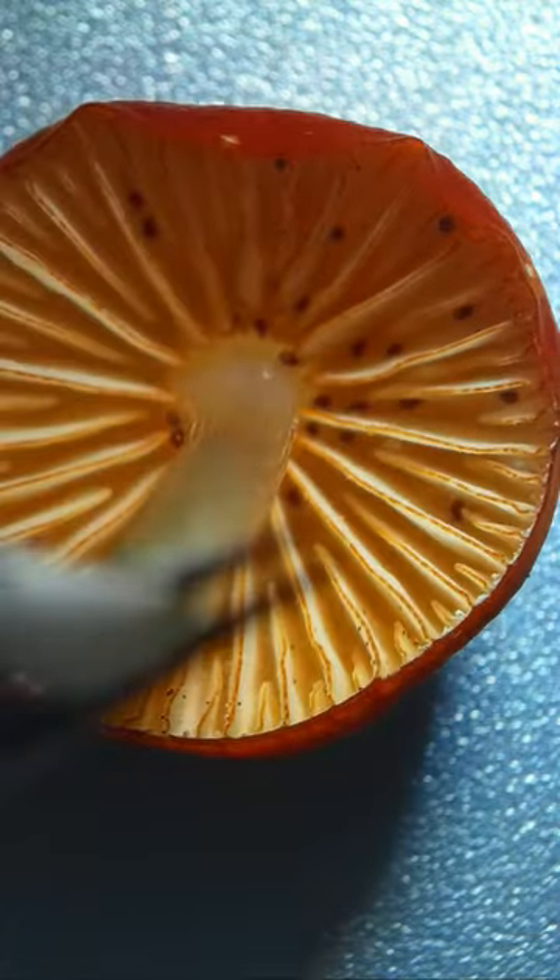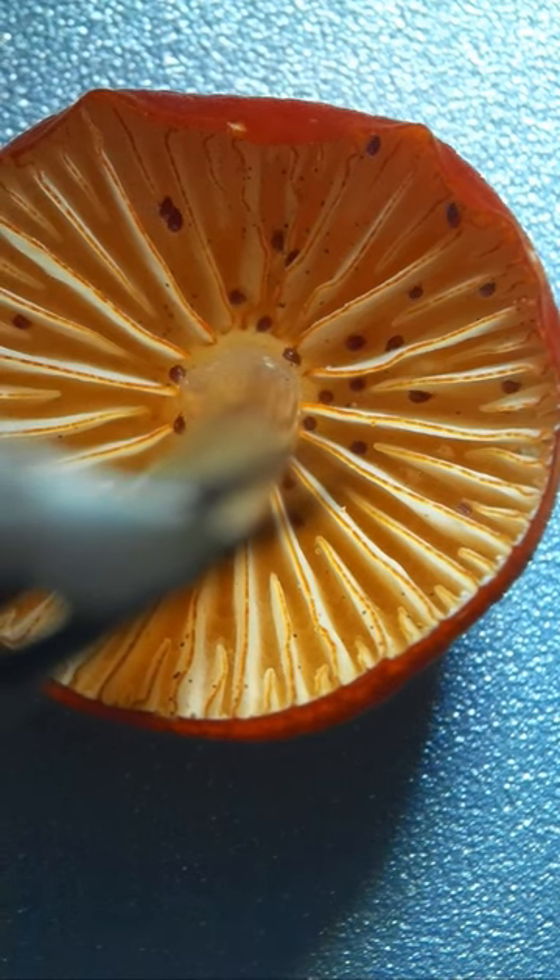I have no idea what they are, why they're under this hood, or how they got so juicy. But if you know any of those things — why would you know that? Do you like bugs or something? Anyway.